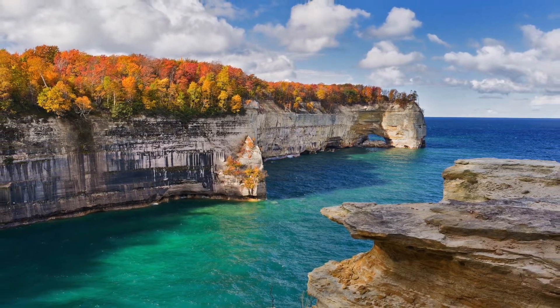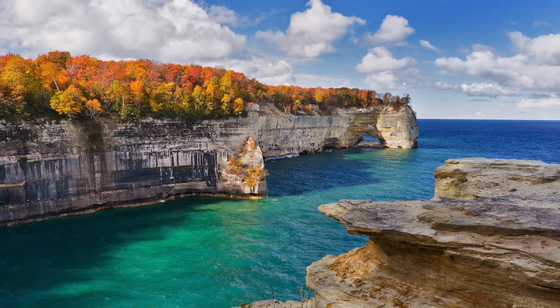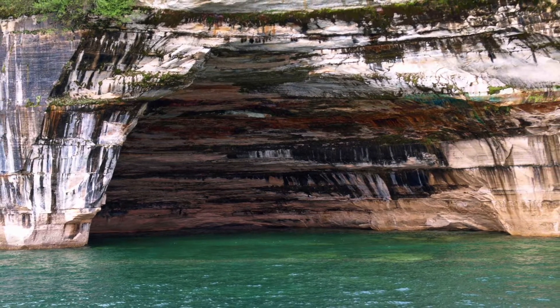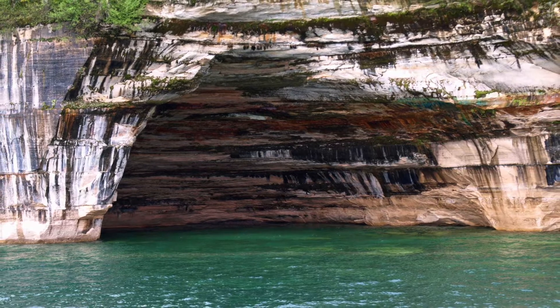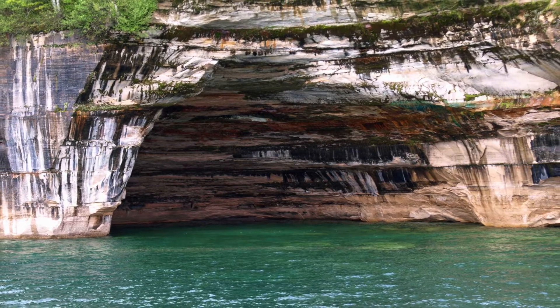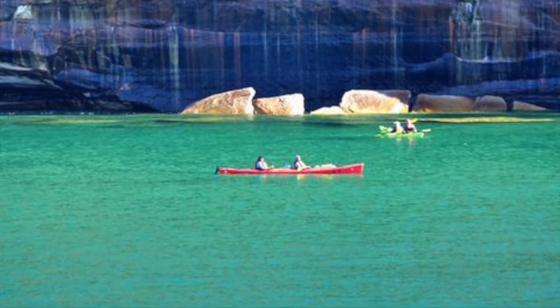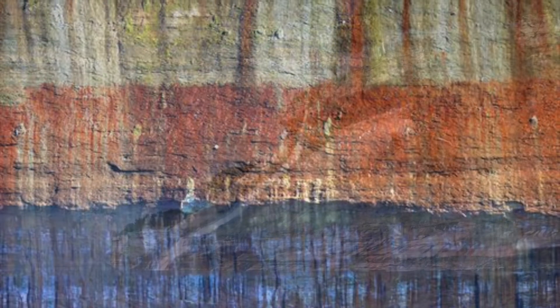Pictured Rocks was the first place in the United States to receive the designation of a National Lakeshore, back in 1966, and it's managed today by the National Park Service. The park encompasses 42 miles of lakeshore and covers just over 73,000 acres. The park is flanked by two towns — Munising to the west and Grand Marais to the east.